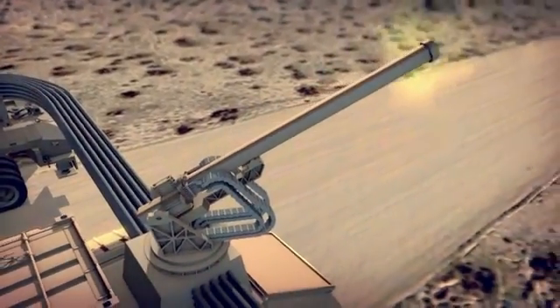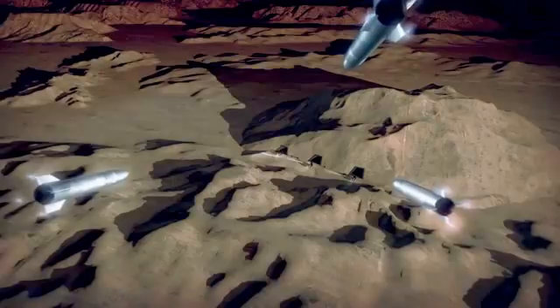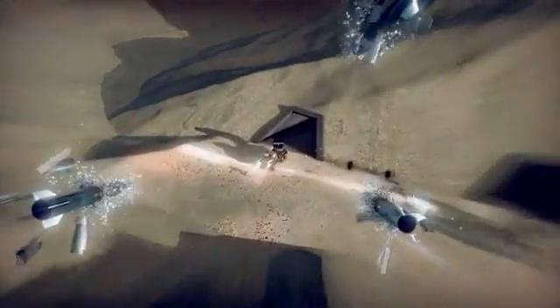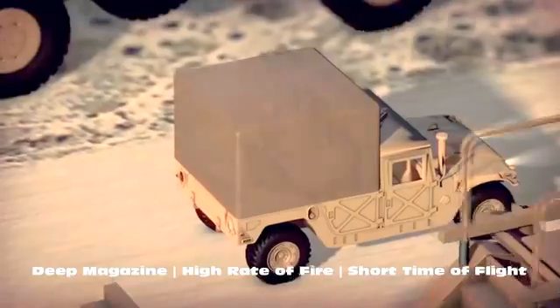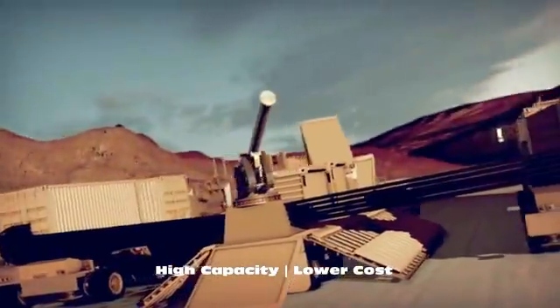This is the General Atomic's Blitzer Railgun system. Blitzer is a game-changing multi-mission solution for the U.S. Army, providing reduced operations and support costs by eliminating propellant and the associated logistics train. Blitzer is the Army's fire projection solution.